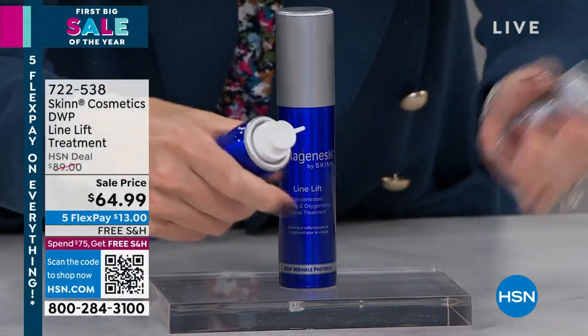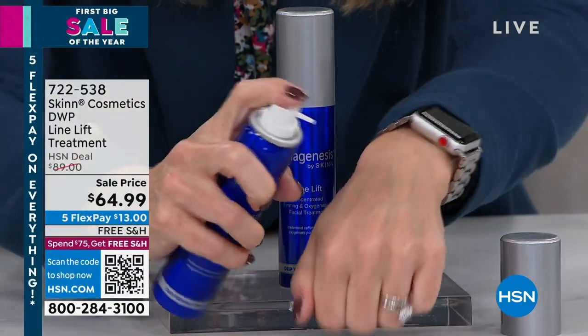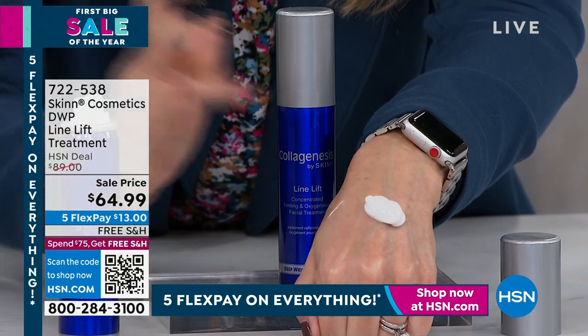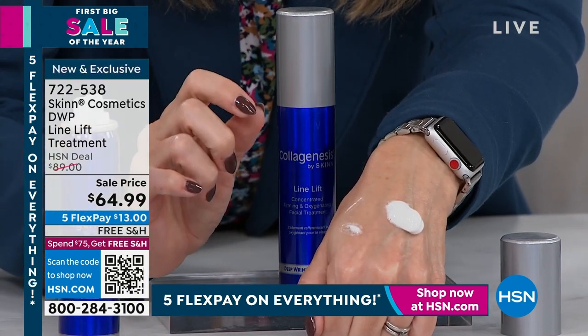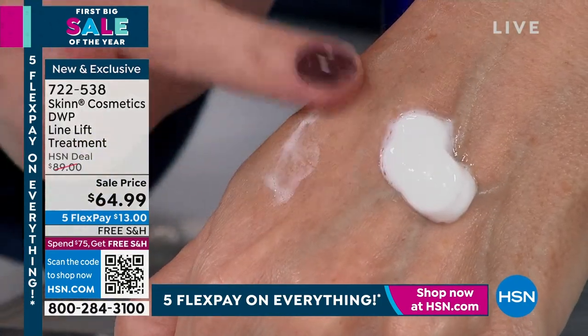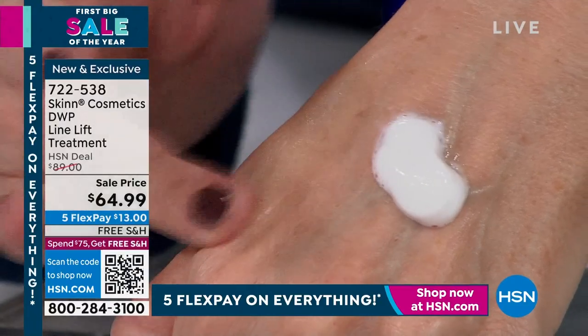We don't have it on autoship, so if you want to buy multiples, now's the time. Let me show you again quickly — it has the coolest little nozzle that targets the foam wherever you want. On a deep line wrinkle, put it right there, let those oxygen bubbles go to work — so cool — then tap tap tap and massage it in.